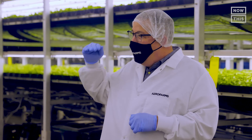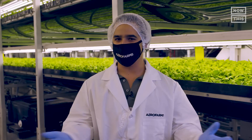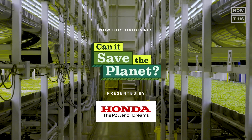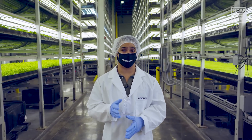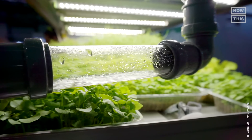This idea that we can grow indoors all year round is really setting a new standard for agriculture. Aeroponics and hydroponics are two popular approaches to indoor vertical farming. Hydroponic systems don't use soil but instead grow plants with nutrient-infused water. The water can be recycled and reused repeatedly within the hydroponic system.